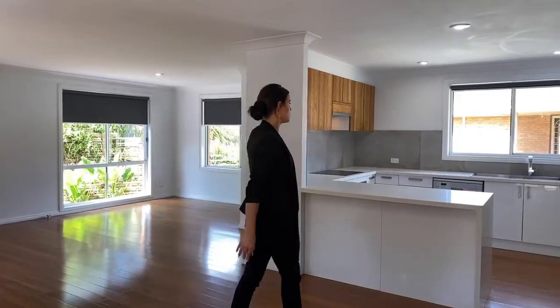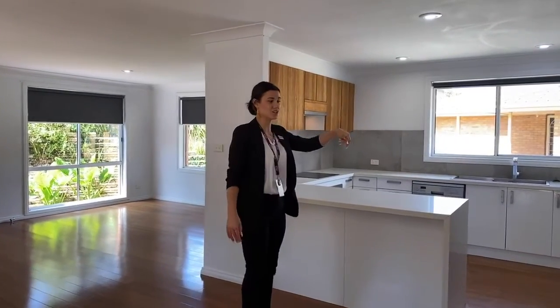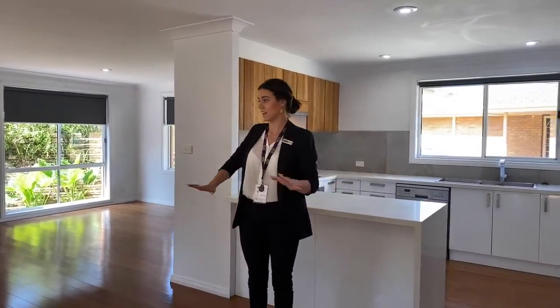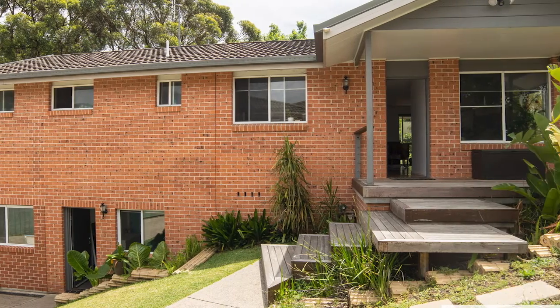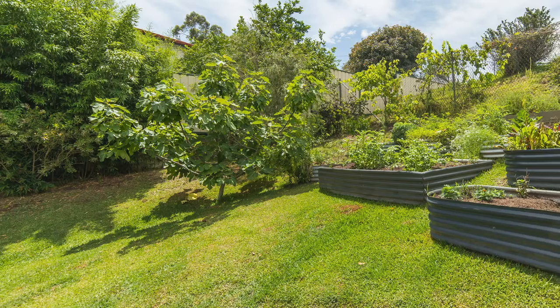As you can see, you've got a beautiful open plan kitchen and this is a stunning open plan lounge room. This is just the top level — it is a double storey house and you have extra bedrooms, the bathroom downstairs, and the garage.